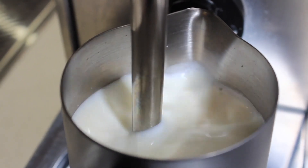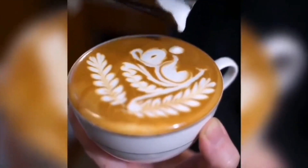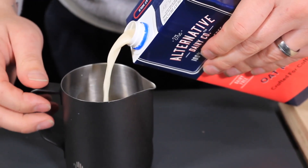The automated process of frothing milk frees the barista to perform other tasks — pouring more creative coffees, reloading the coffee machine, or just interacting with customers — all while the next jug of milk is being frothed.